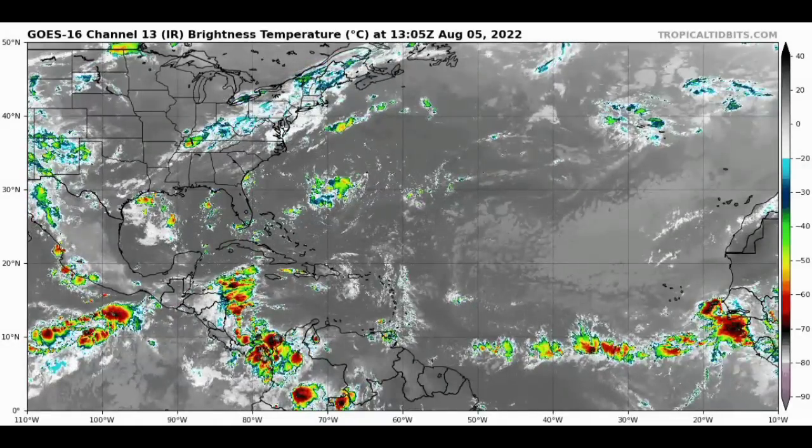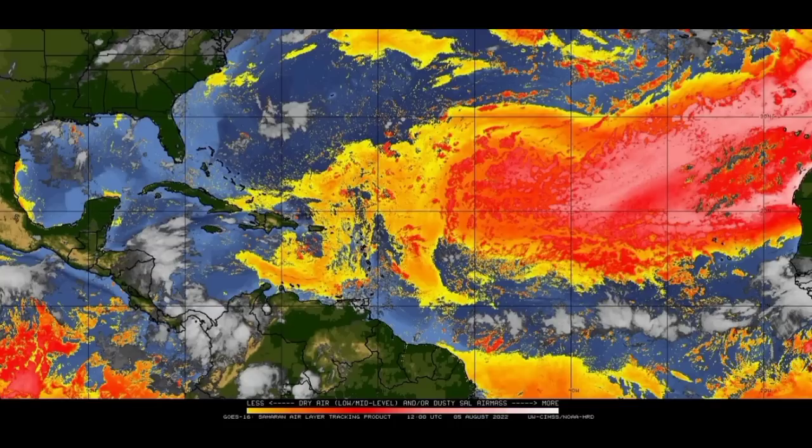Next, looking at the Saharan Air Layer map, we have various colors, and as we head more into the oranges, reds, and pink shades, that is when we have more of an abundance of dry air out there. That is a huge inhibiting factor for tropical cyclone development. The white areas are where our showers and thunderstorms are currently located, and they are not within the region of abundant dry air because those are very hostile conditions.